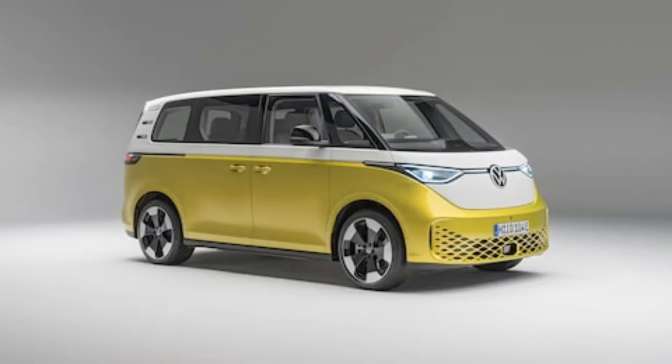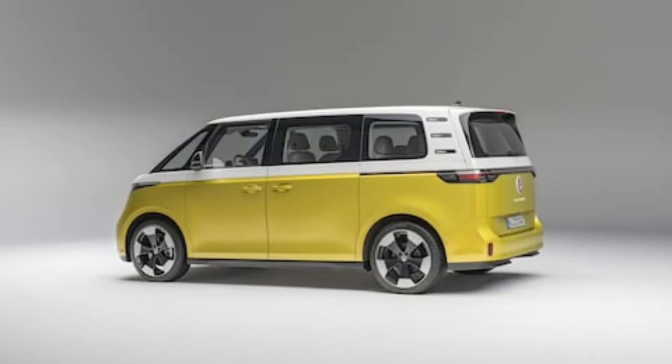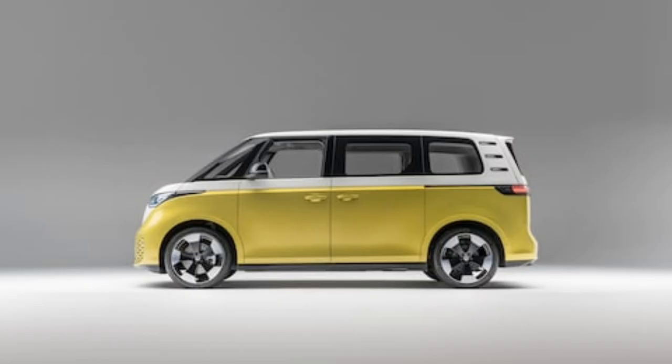An image filed with the patent depicts a four-door, crew cab ID.Buzz truck — essentially a 2024 Volkswagen ID.Buzz van with its aft roof section removed and its rear sliding doors replaced with what appear to be conventionally hinged pieces. It immediately brings to mind the classic Dokar versions of the vintage VW Vans — short for Doppelkabine. The patent image is unusual in that it's rendered in full color, and not in the typical axonometric, line-drawing style.